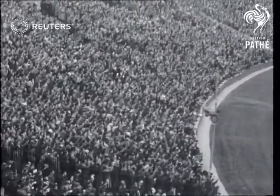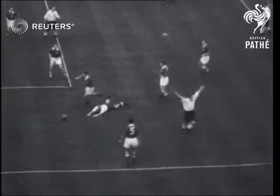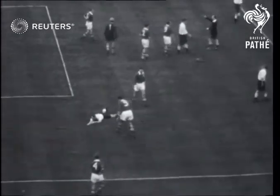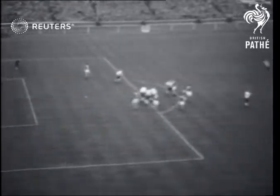But England has a team of fighters, and the new cap Brody's, number eight, starts a brilliant counter-attack. Bailey goes clean through, but a defender brings him down. With 100,000 onlookers holding their breath, Alf Ramsey shows just how a penalty should be taken to put England level.